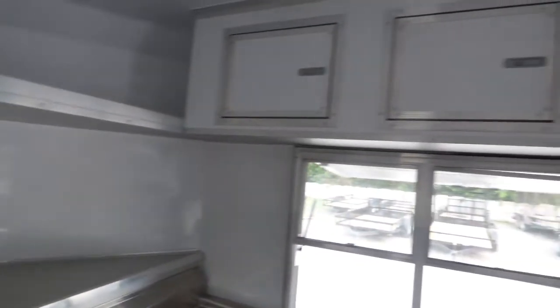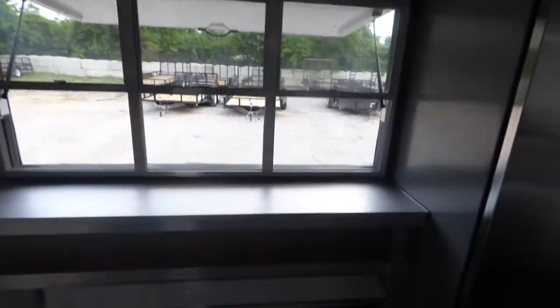There is upper shelving, upper cabinets above the windows, and a shelf below the lower counter.